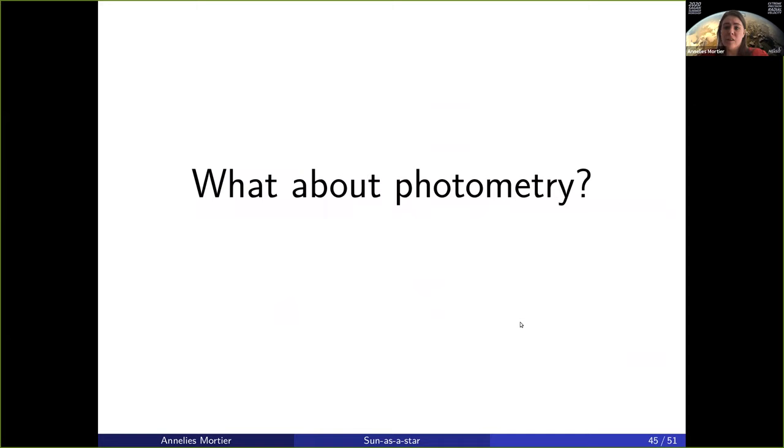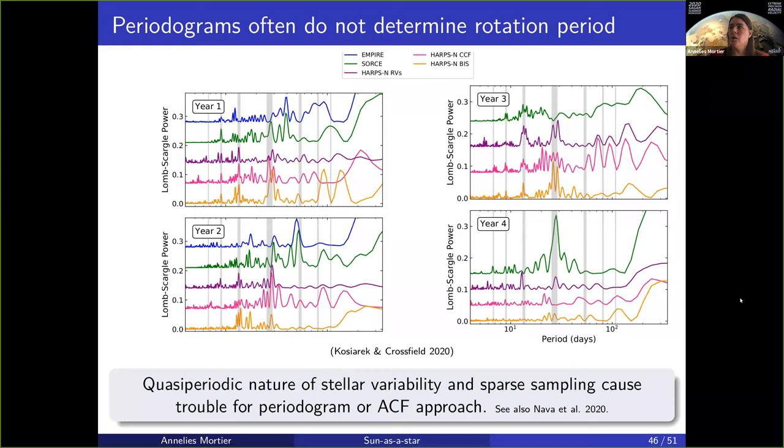What about photometry? It's an often-used technique to use simultaneous or quasi-simultaneous photometry to track the stellar activity. The problem is the same. This is work recently done by Molly Kostiarek, a PhD student from Ian Crossfield, who used Empire and SORCE data — photometry from the sun — and compared it with the released HARPS-N solar radial velocities, full width at half max, and bisectors.